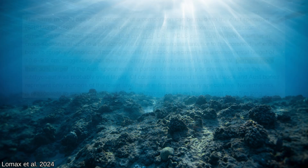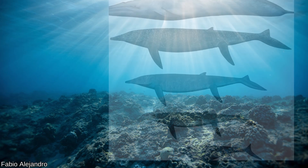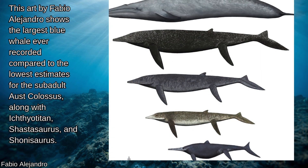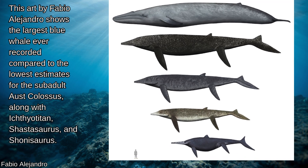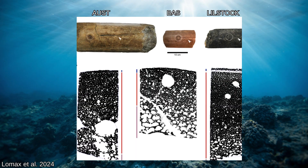The Aust material is from a different locality, is slightly older, and is massively larger — at least 30% larger, and as high as 50% larger than Lillstock. When comparing the surangulars directly, Aust is quite a bit larger than Lillstock, which is itself slightly bigger than the Blue Anchor specimen.